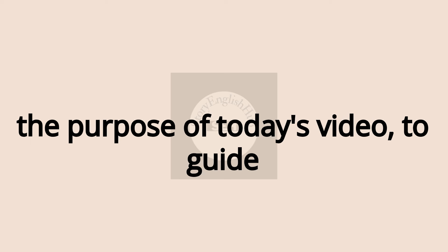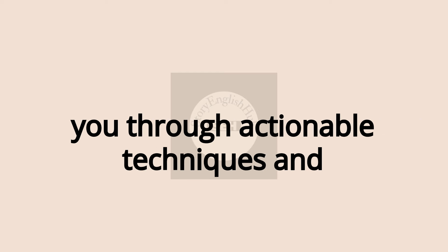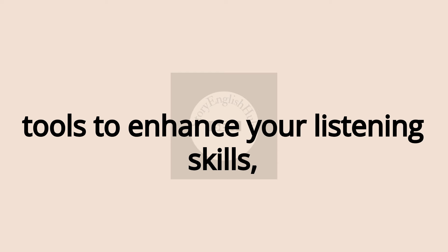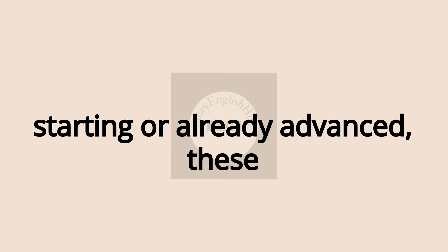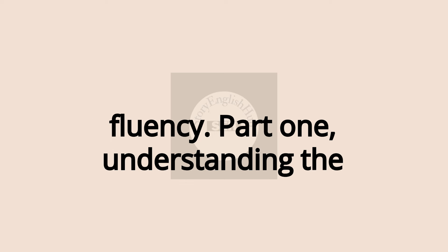This is the purpose of today's video — to guide you through actionable techniques and tools to enhance your listening skills, no matter your level. Whether you're just starting or already advanced, these methods will propel you toward true fluency.